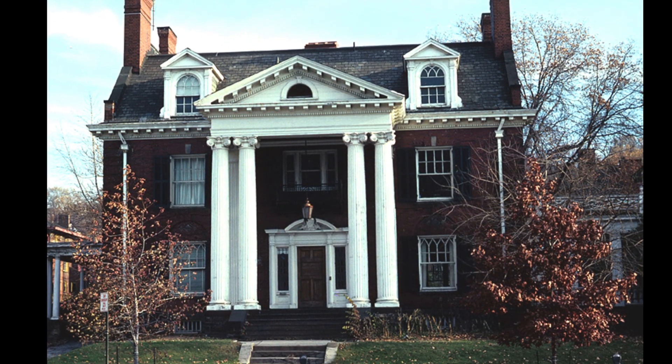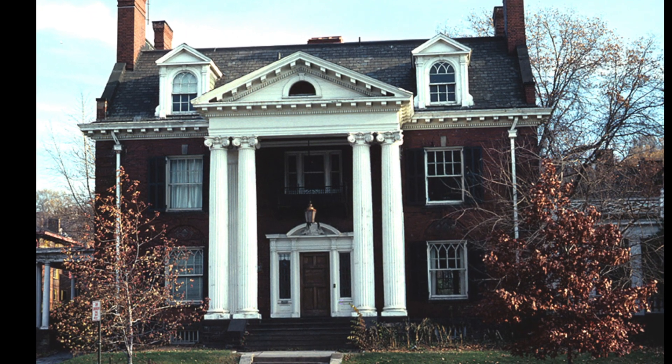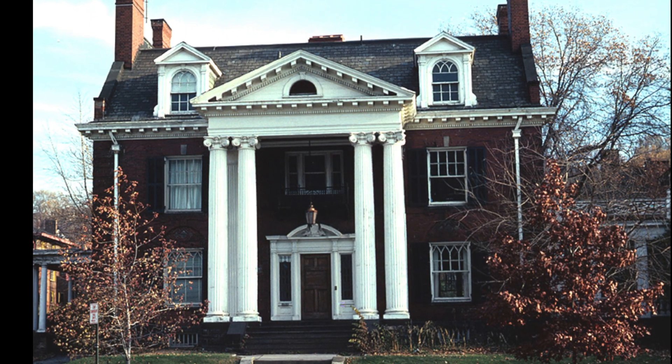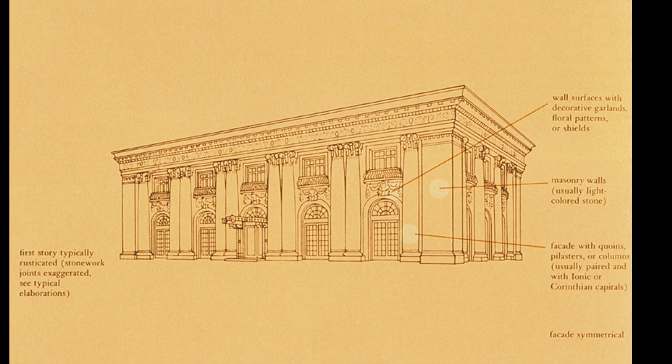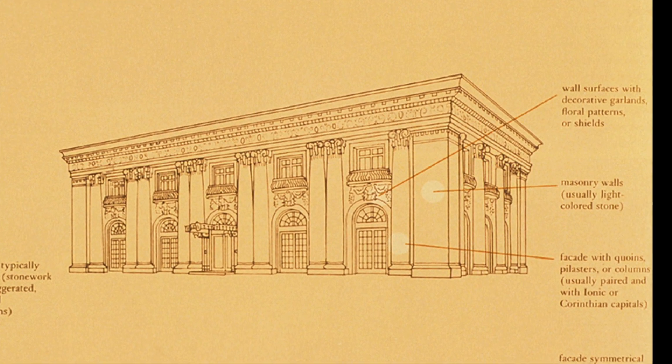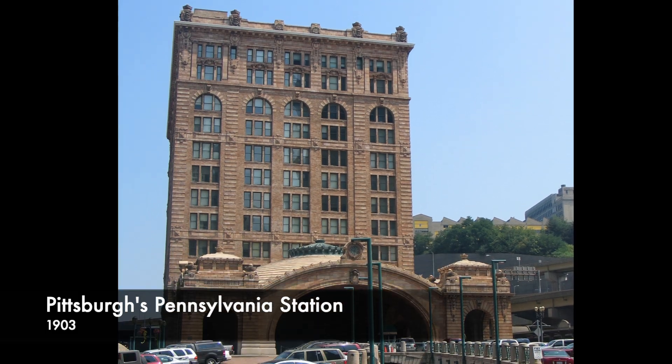Neoclassical architecture is less ornate than the Beaux-Arts style, which was also popular in the 1885–1930s period and employs similar Classical details. Beaux-Arts architecture developed as a reaction to Victorian architecture and originated in France at a particular school, the École des Beaux-Arts, where professional architects trained.